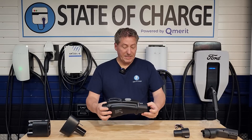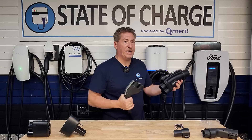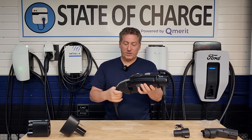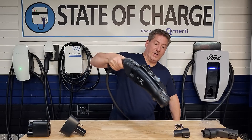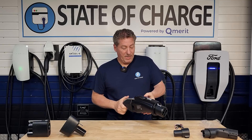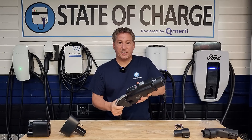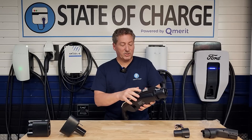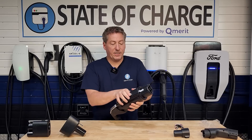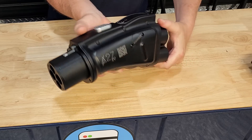Here's the adapter. You'd plug in your CCS1 connector — as a matter of fact, I have a CCS1 connector here. Even though this is an AC charger, it's one of the rare AC chargers that uses a CCS1 connector. You'd plug this in here and then plug this into your Nissan Leaf or other CHAdeMO-equipped electric vehicle. It lit up now that I have the connector attached. Then you press this button here to stop charging and release the connector — this little tab drops down and unlocks the adapter from your vehicle.